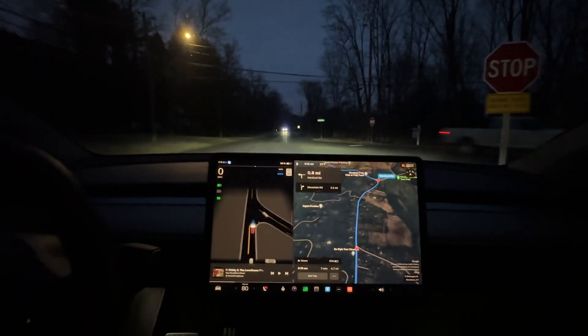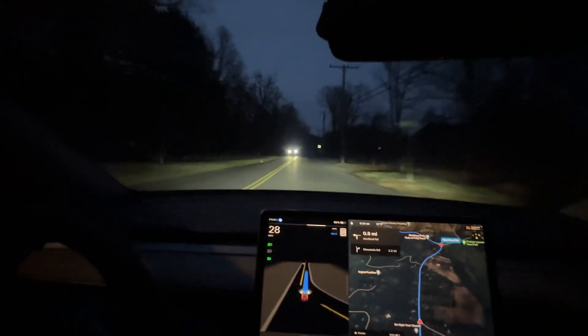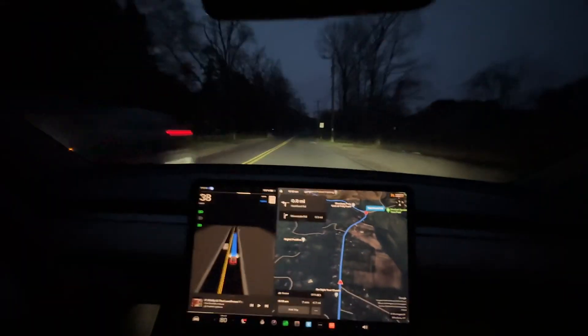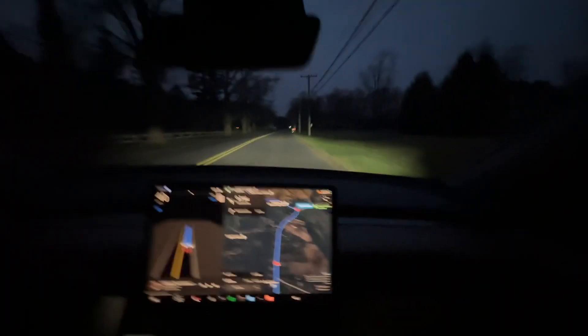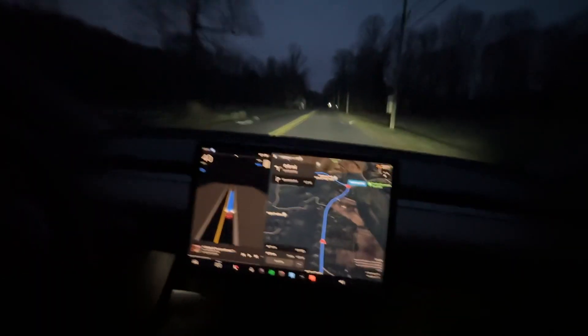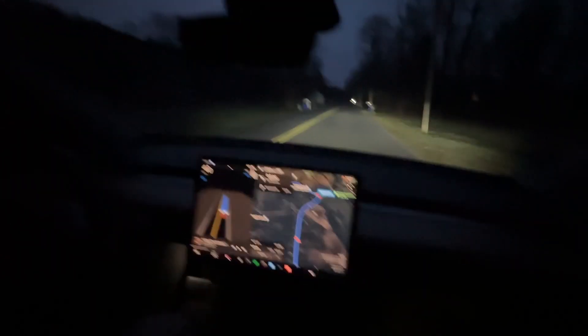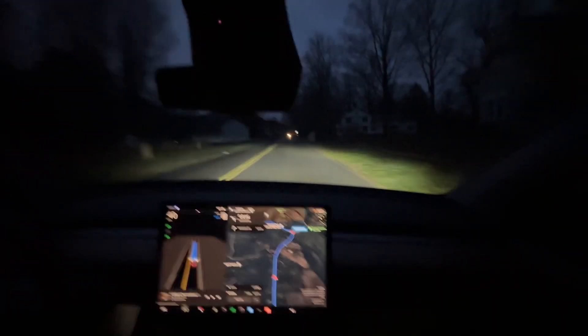We are trying out the trial of Tesla Full Self-Driving — I said autopilot before but it's Full Self-Driving. This is a tricky stop sign where oncoming traffic does not stop, and it handled it. It's version 12, I think. We're testing out the free trial that Tesla has offered.